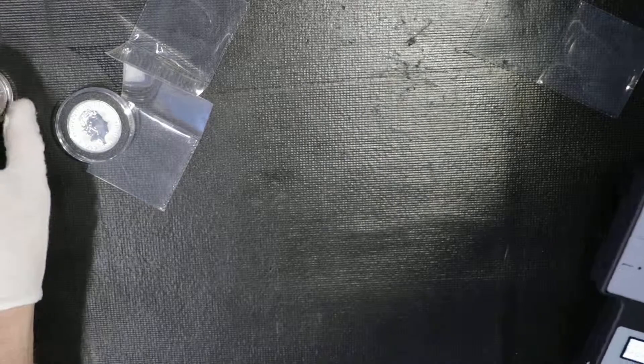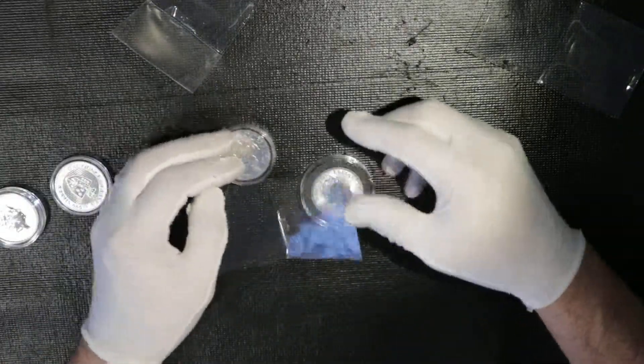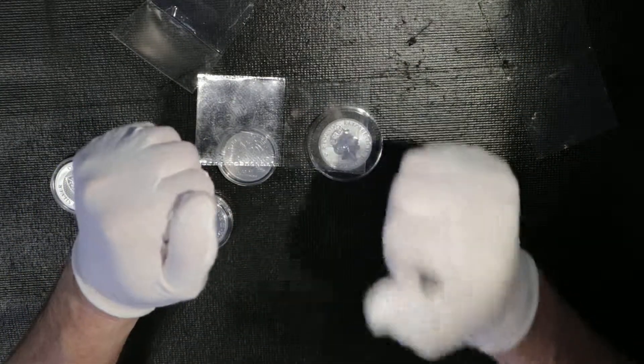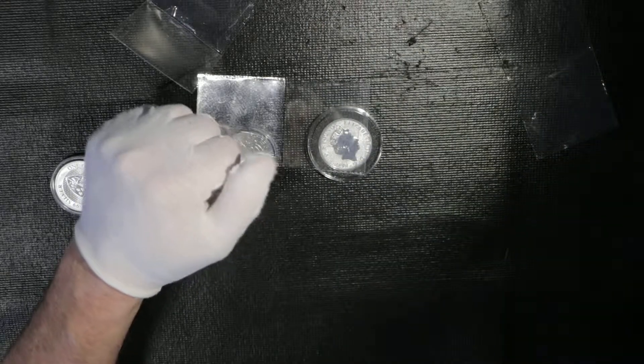I've been doing this for quite some time now. That's it, guys — thank you very much for watching! Silver Game of Thrones — a stacking collection is the best value overall. Bye bye!